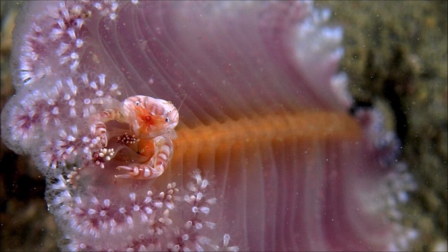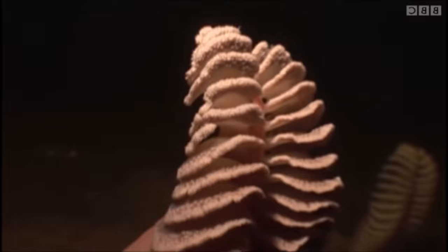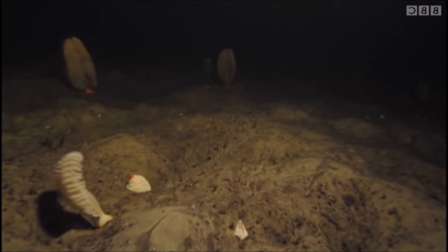When touched, some sea pens emit a bright greenish light; this is known as bioluminescence. They may also force water out of their bodies for defense, rapidly deflating and retreating into their peduncle.